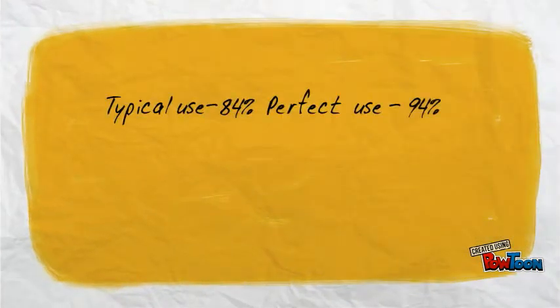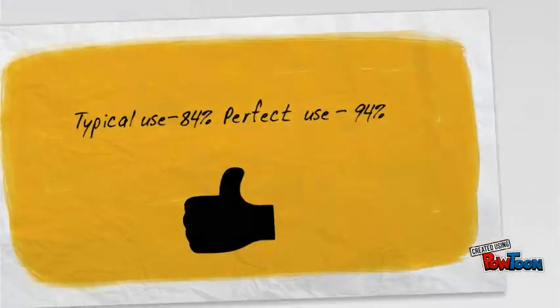The typical use rate is about 84%. However, the perfect use rate is 94%.